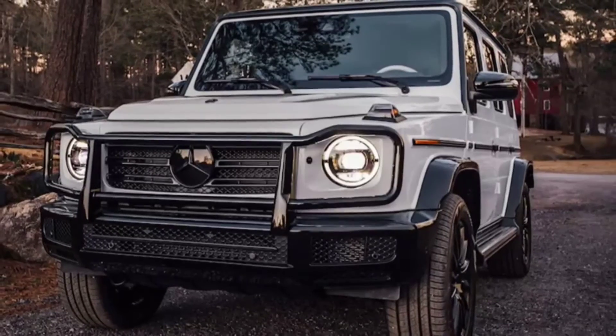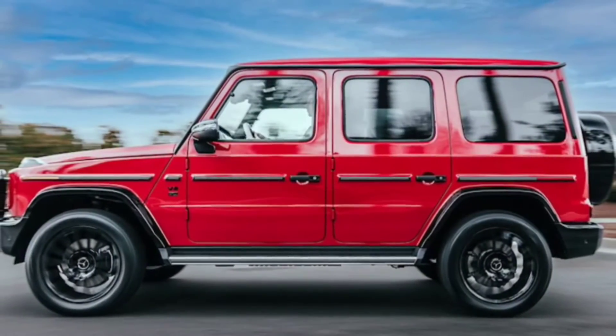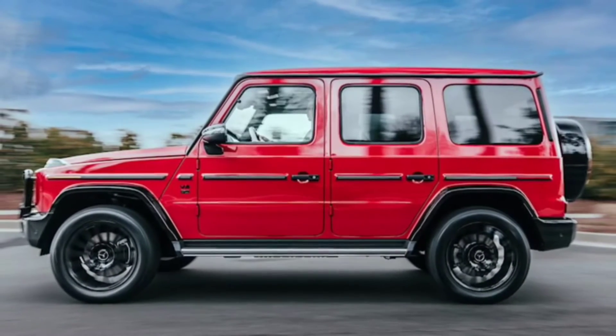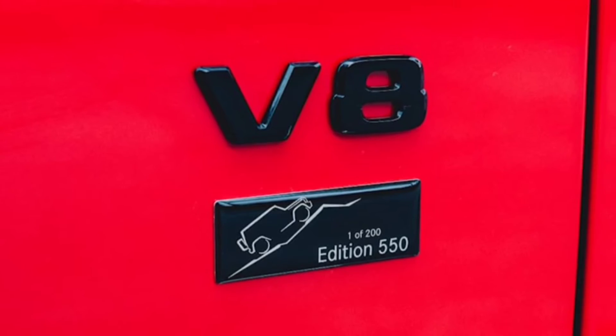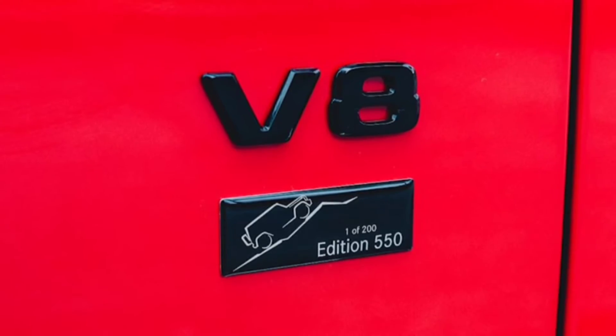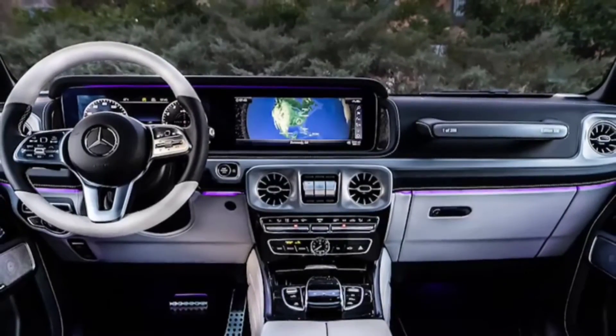There are some interesting times ahead for the second-generation G-Class. A refresh is supposedly in the works, as is the next 4x4². What's most exciting is the arrival of the fully electrified version, called the EQG, due in 2024.